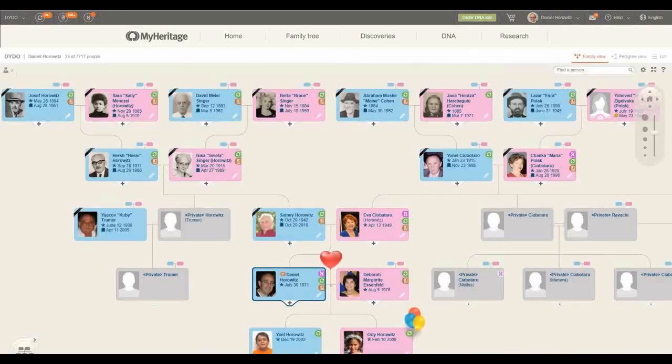Now I can go back to my tree. I will see more information added, and that new information is going to trigger more matches — both smart matches and record matches. This is a process that is constantly running on our servers, and the reason why most of these people don't sleep at night, spending long nights accepting and extracting information from the record matches.